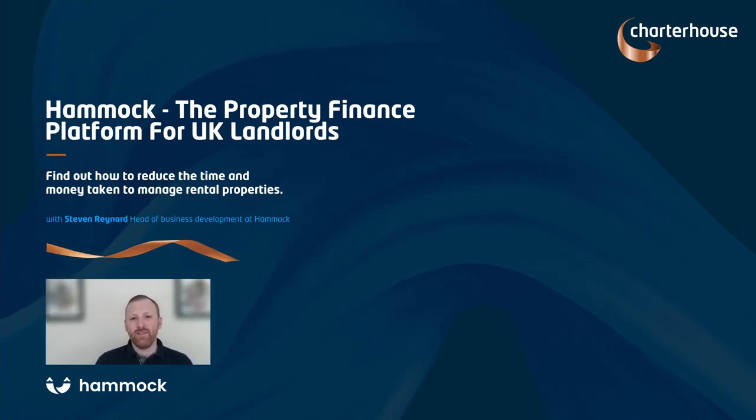Hi, my name is Steve Raynard. I head up business development here at Hammock, and I've been invited by Charterhouse to give you a quick introduction to who we are and what we're all about. Hammock as a product was built by landlords for landlords — all of our founders own property, and we were just looking for an easier way to manage how their portfolio is handled. Hammock's been designed to remove any laborious spreadsheets or any manual tasks that you have to complete, either to find out information for yourself or any information you need to provide to your accountant.